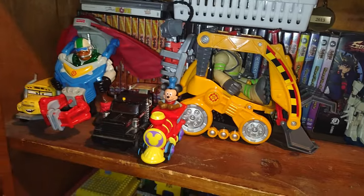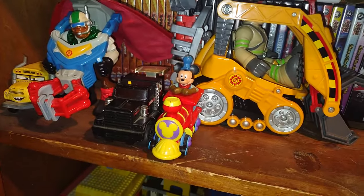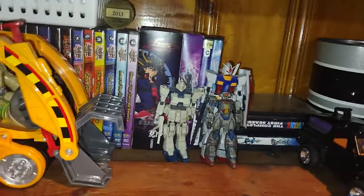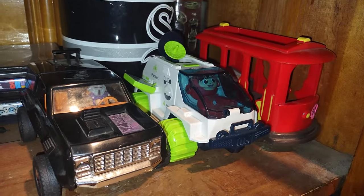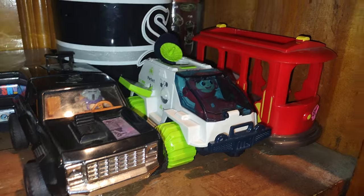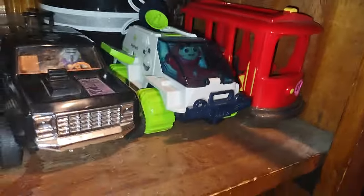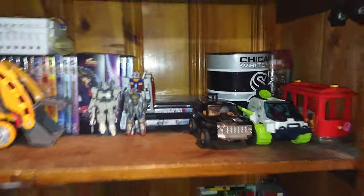Up here is my random figure shelf. We got the bus from Cars, some Rescue Heroes with vehicles, Mickey Mouse train, the Tonka truck, three Gundams I don't have a place for right now, a mask from the 80s, Ryan's World astronaut driving an astronaut vehicle, a moon rover I found, and the trolley from Mr. Rogers' Neighborhood — I love trolley, it's just an awesome piece.